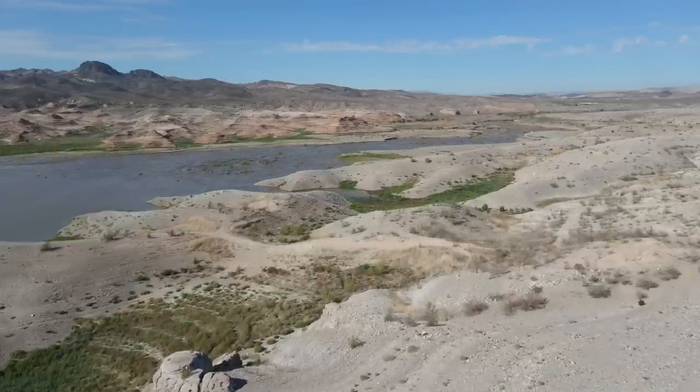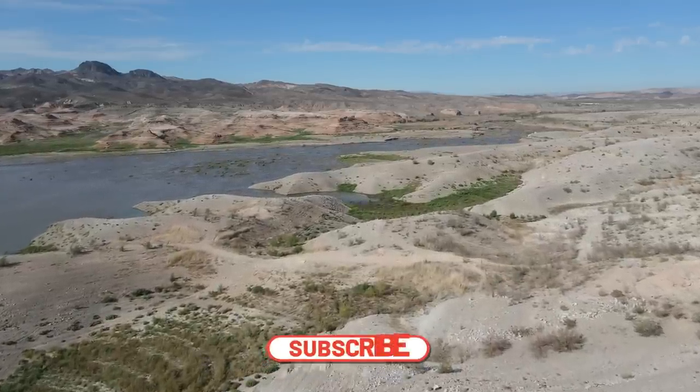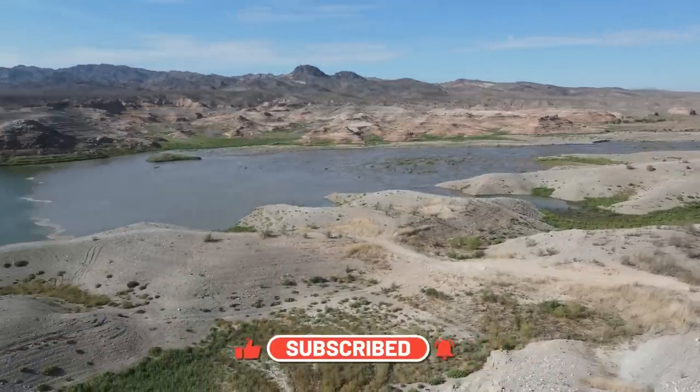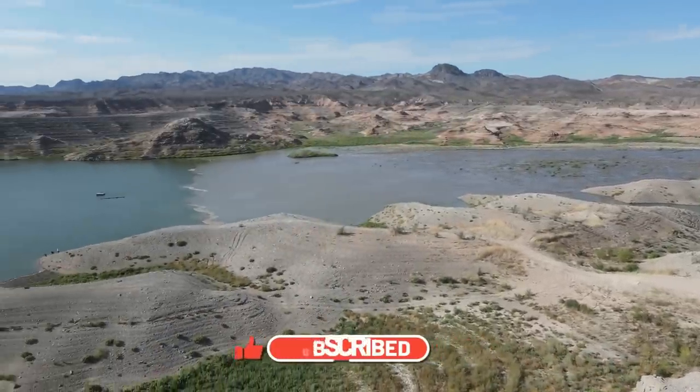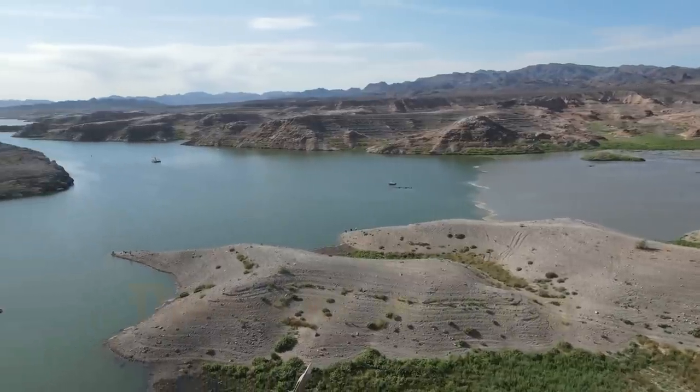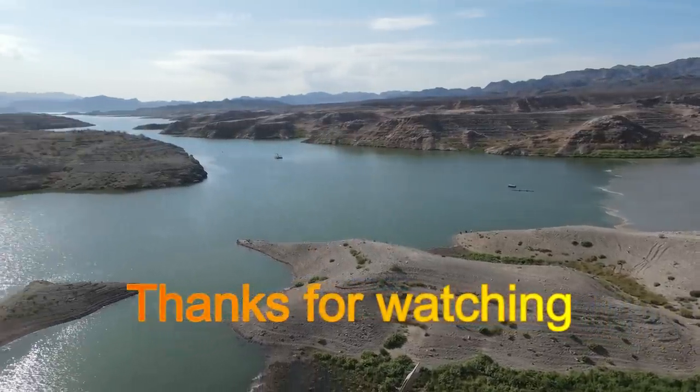If you like our content, please reach down and smash that like and subscribe. It doesn't cost you anything. I put a lot of effort into trying to make sure you know everything going on with the dam. We truly appreciate you — thanks for supporting us. We're out.